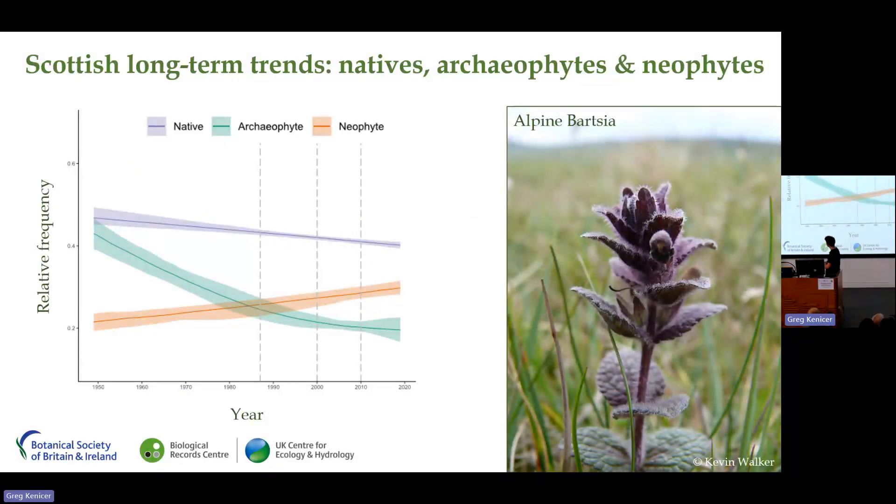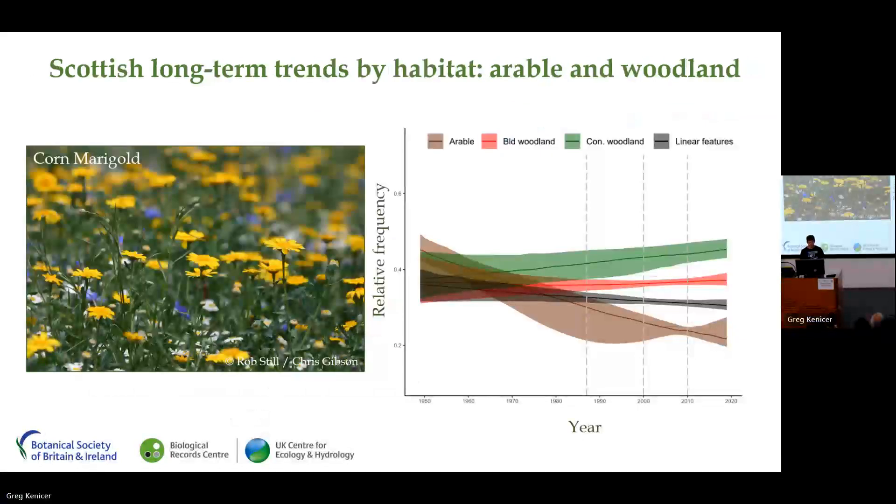This graph shows the smooth trends for each of these groups in Scotland since the 1950s, with native species shown in purple in steady decline, neophytes steadily increasing, and the archaeophytes showing a much more pronounced decline over the monitoring period. We can also examine Scottish flora by habitat, where species associated with each of the main habitat types have been grouped together to identify the overall trend in their relative frequency.